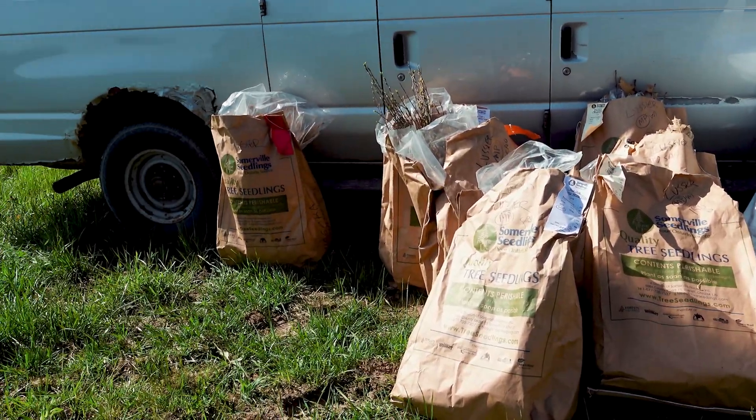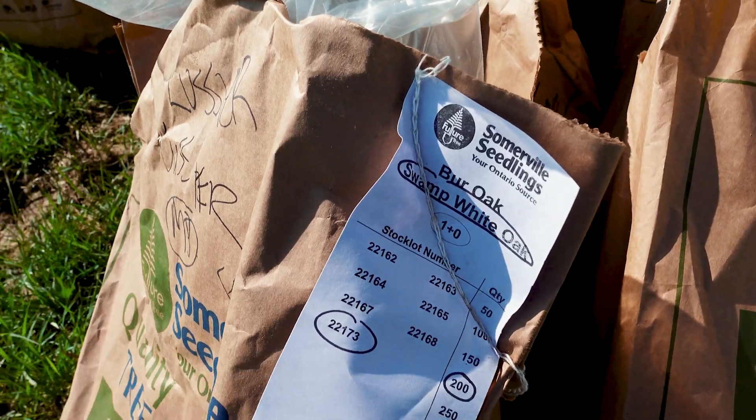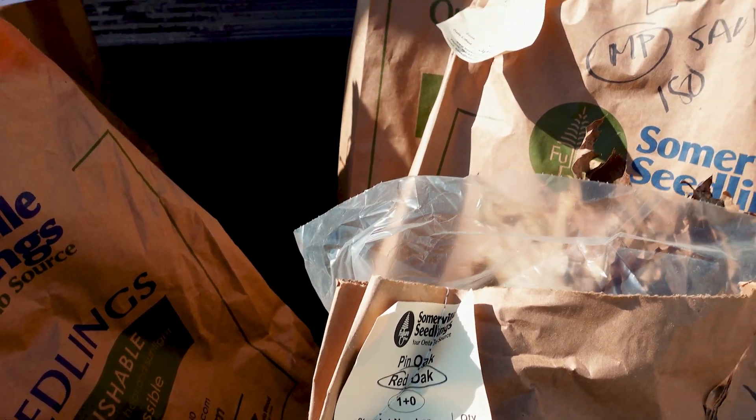After filling out our application and being approved, the tree seedlings had been growing a couple of years earlier and then were taken out of the ground and put into cold storage. The reason for that is there are tons of planting projects happening at the same time, so trees need to be kept dormant until they're ready to be planted.